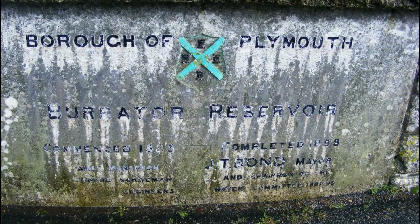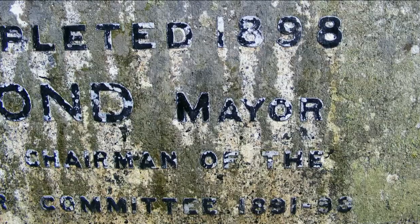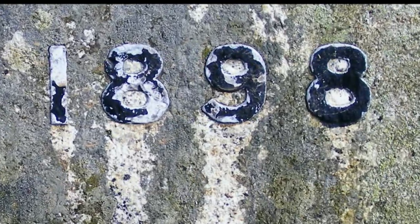While construction took place, the Plymouth leet needed to continue to flow, as well as the Meavy. The pipework was completed in 1894, taking the leet water to a service reservoir at Roborough through a 25-inch pipe. A quarry was created in the basin and the foundations were dug 15 feet into the ground. The dam was constructed of granite rock set in concrete, and the outside was faced in carefully cut granite blocks. In the summer of 1898 the dam was completed.